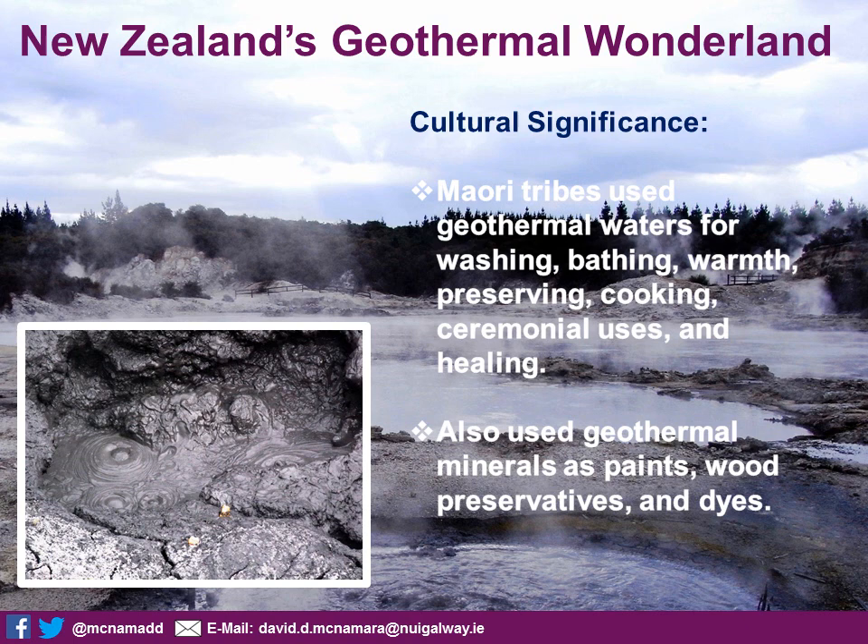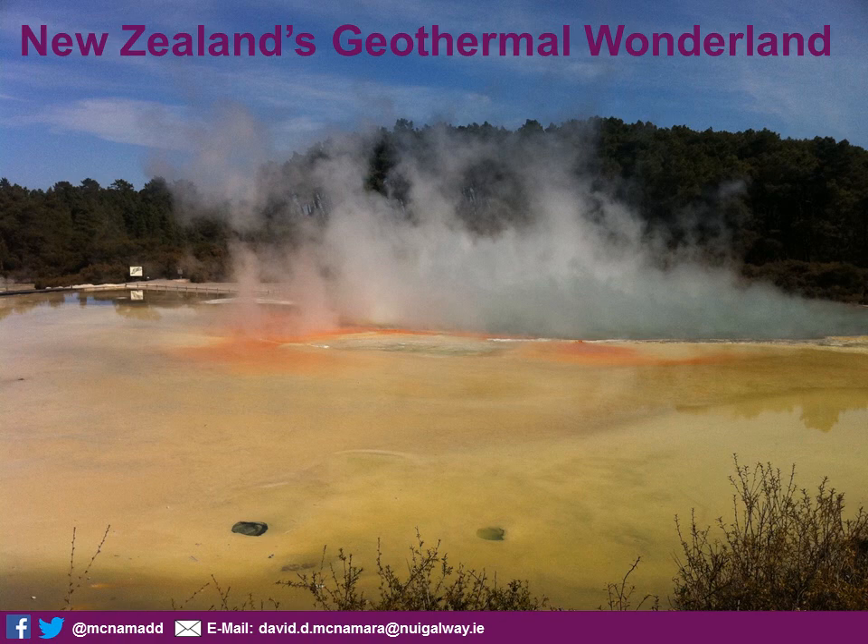Geothermal also has a huge cultural significance. The Maori people were the first to arrive in New Zealand on boats from the Polynesian diaspora, and they were the first to discover a lot of these geothermal features. As a result, many of these features became incorporated into their day-to-day and tribal lives. The Maori tribes used geothermal waters for washing, bathing, cooking, and preserving food, for ceremonial uses, and even had healing applications for geothermal muds. They also used geothermal minerals as paints, to preserve wood, and to make dyes for their clothing.